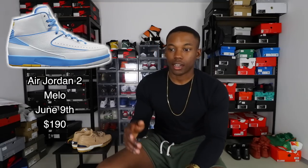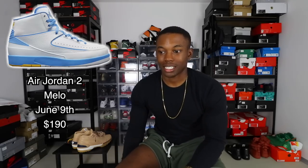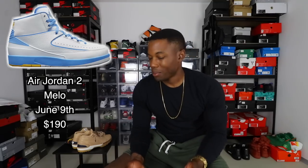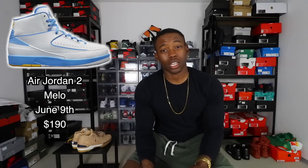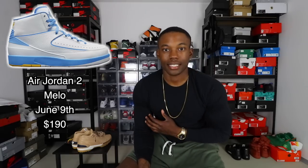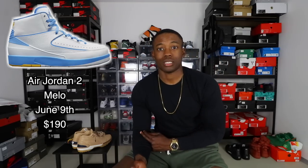The next Jordan is the Air Jordan 2 Mellows. For me this is an easy pass — I just really don't like twos. I've got two pairs in my collection that I do like, but these have a pretty basic colorway. The significance of the shoe might be a reason someone cops, but the colorway isn't doing it for me. Let me know if you're feeling them though. They retail for $190, also releasing on June 9th.